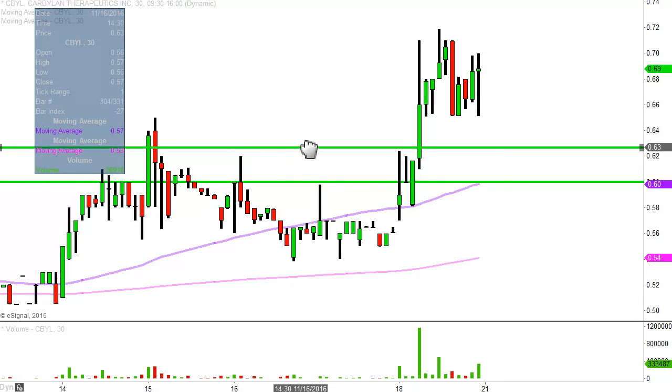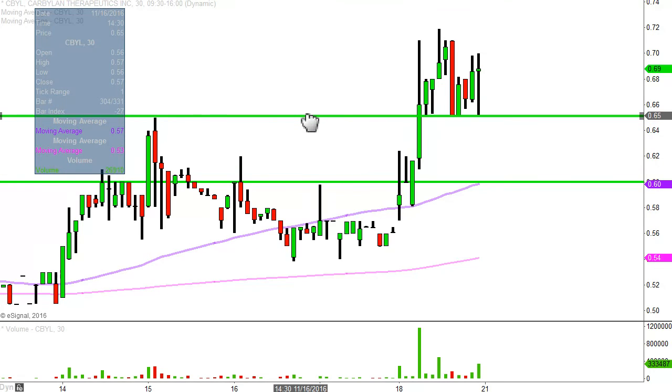Ideally speaking, meaning what would make this chart look the absolute strongest? If the price can hold up above 65 cents, that would be the preferable area, but by no means is this the must-hold area of support or anything like that. That belongs to that 60 cent level for the reasons we've just discussed.